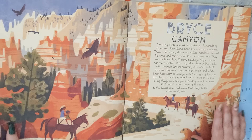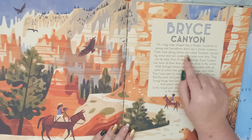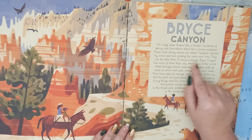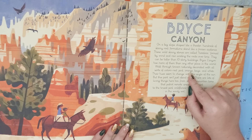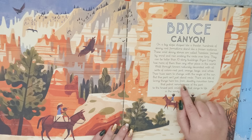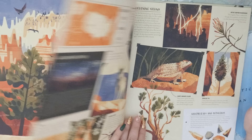Next is Bryce Canyon. On a big slope shaped like a theater, hundreds of skinny rock formations stand like a frozen audience. These wild skinny stones are called hoodoos, formed by wind and rain eroding the rocks over time. They can be taller than 10-story buildings, and Bryce Canyon has more of them than any other place in the world. Walk through towers naturally decorated with all sorts of colors — red, pink, orange, beige, and white — their hues seem to change with the angle of the sun. But this park isn't just about rocks. There are lots of living things here too, from stealthy mountain lions that patrol remote areas, to the tiniest pink wildflower that clings to life in the sandy soil.